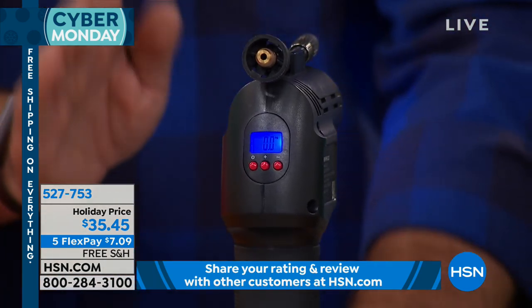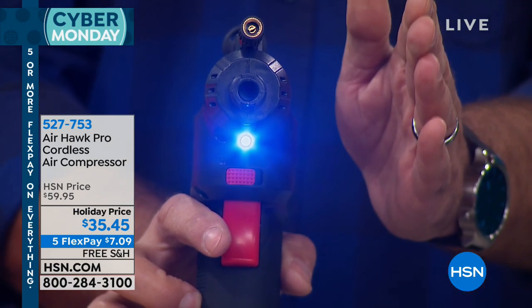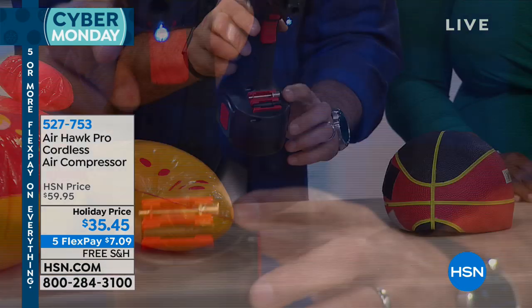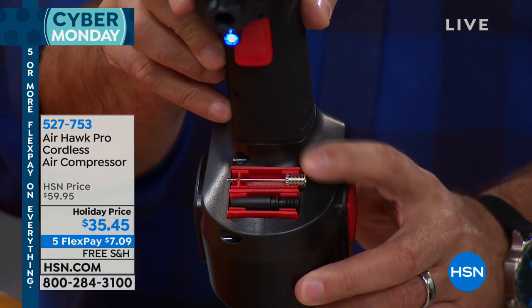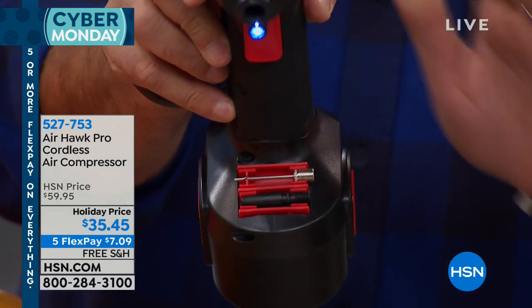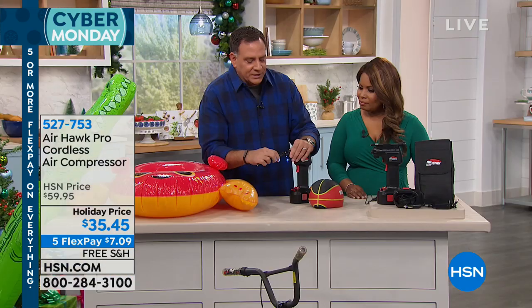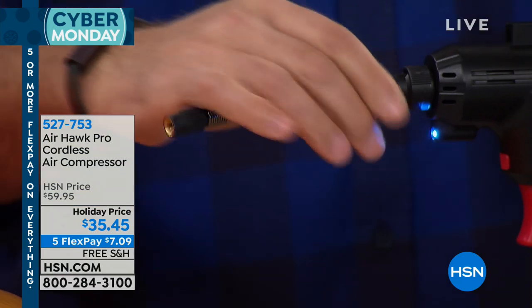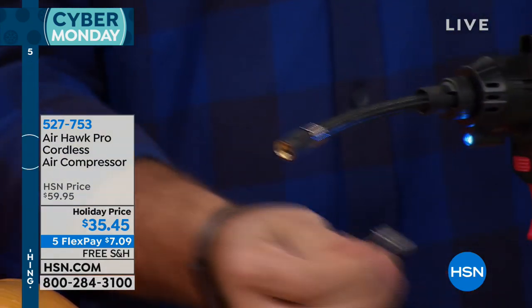Just like the pump at the gas station, it'll shut itself off when it reaches the set pressure — so you don't have to babysit it. On the front there's an LED light so you can see what you're doing in the dark. You also have accessories on board: a needle tip and what I call the 'everything tip' for anything that doesn't use the needle tip. I'm going to take the hose on top, stick it on the front, and it snaps into place because the air is under real pressure.